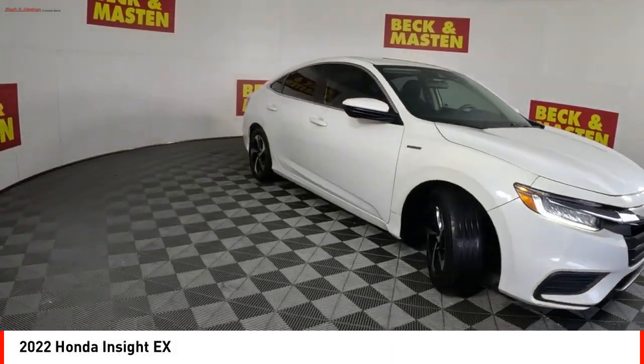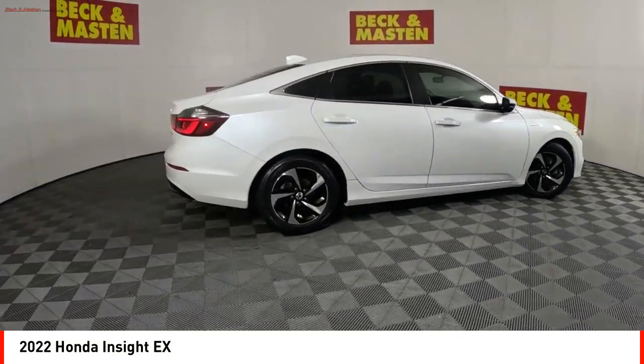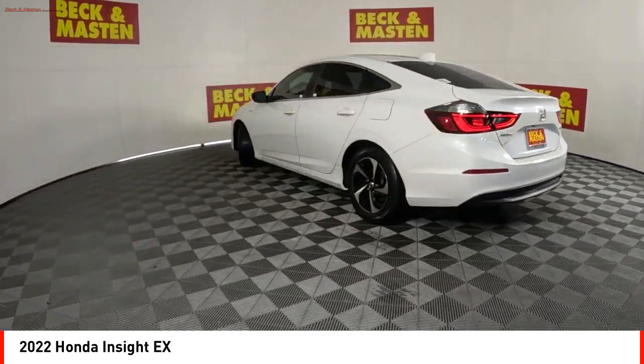Stop by and take a look at the 2022 Insight. 40 miles per gallon, smooth ride, performance, exterior, interior — Honda Insight has it all.